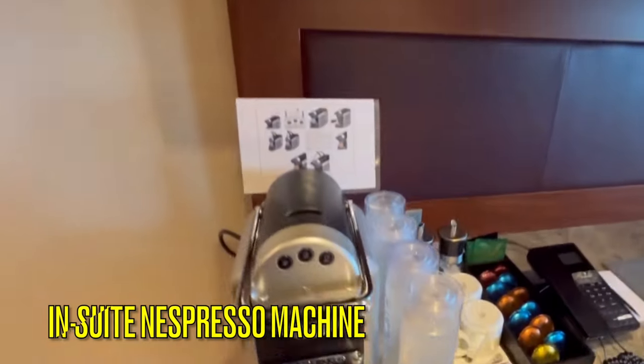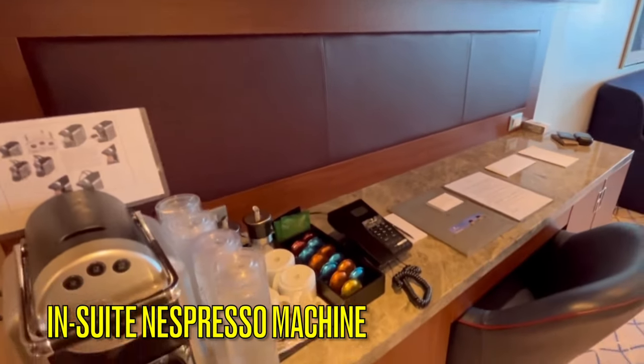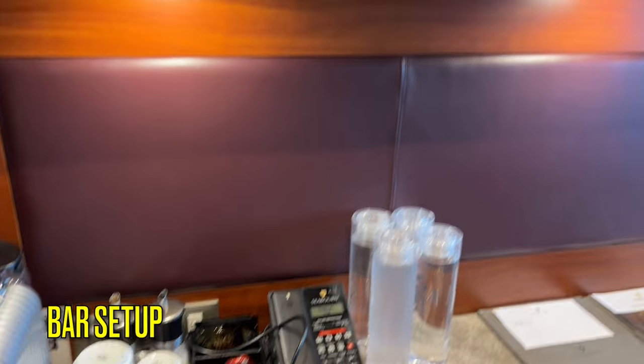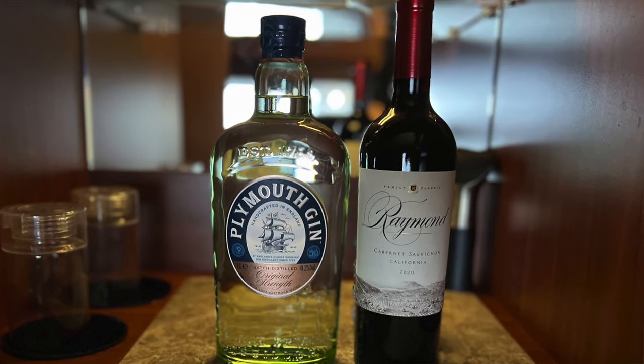In comparison to a veranda suite, a penthouse suite has an in-suite Nespresso machine located on the desk. Your in-suite complimentary bar setup is located above the desk. Filtered water is included on Seaborn and is replenished in your suite throughout the day and available all over the ship. Seaborn includes complimentary wine or spirits of your choice, replenished daily.